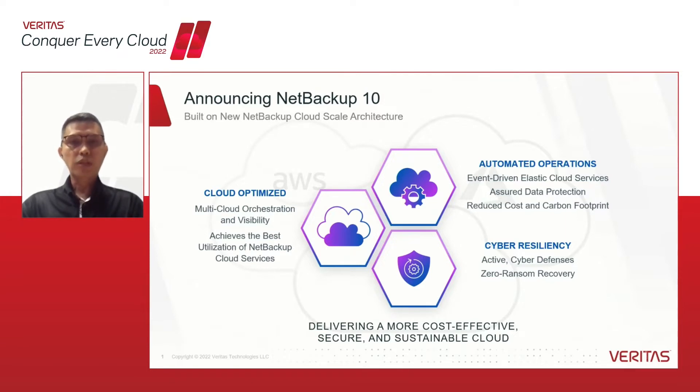This leads me to the next focus, which is on cyber resiliency. We understand that a large majority of business leaders identify ransomware as a primary concern, driven by the rising number of attacks and the cost associated with downtime, but also damage to reputations and of course paying the ransom. Our new cloud-scale technology is enabling NetBackup to deliver cloud optimizations — our third focus area — with multi-cloud orchestrations and visibility, so organizations can achieve the best possible utilization of both NetBackup and the cloud services it runs on.